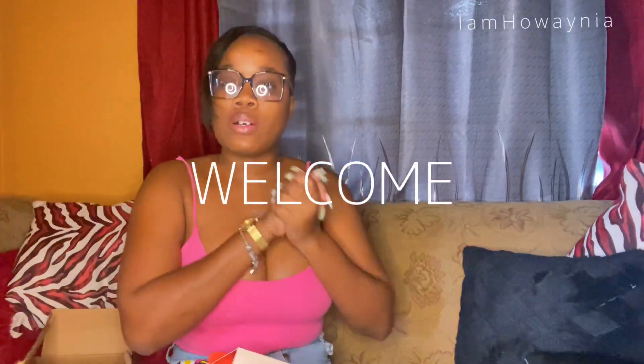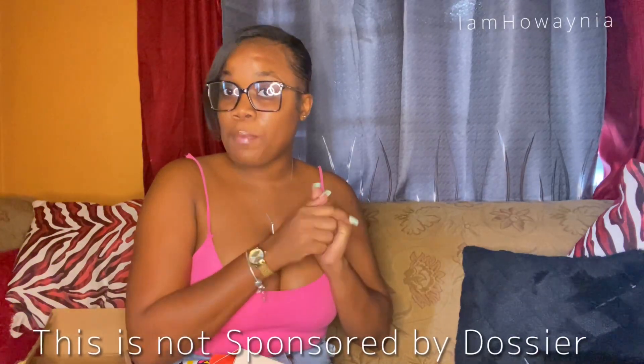Hey lovelies, welcome back to my YouTube channel. I am Hawaiian. If you're new here, welcome! Today I'll be doing a review. Disclaimer: this is not a sponsored video. I just want to put my girlies on to some new perfumes if you're trying to smell good on a budget. I'm gonna go right into the video because I don't want it to be too long.